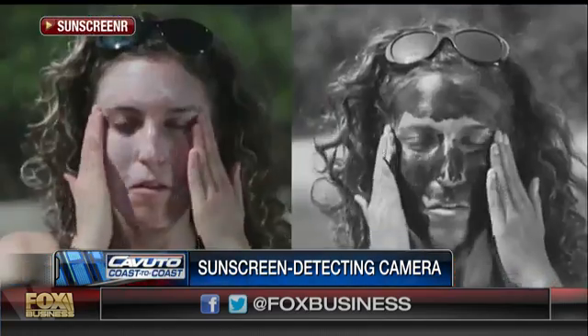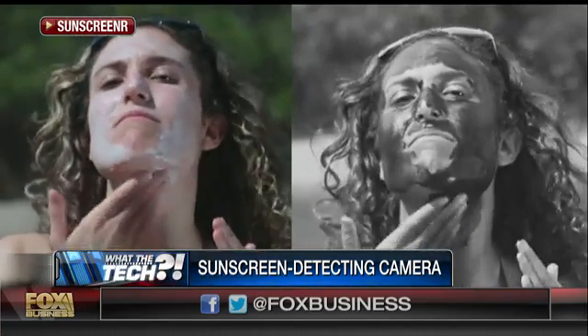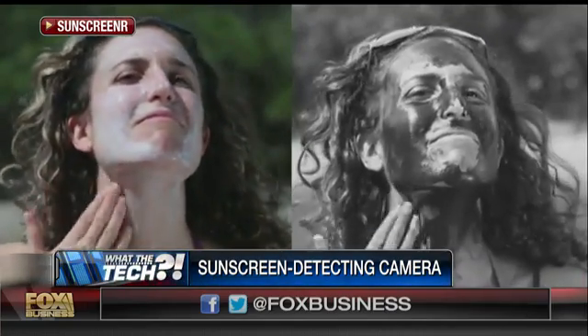So Sunscreener, when you look through it, allows you to actually see sunscreen on your skin. It literally shows you the areas of the UV spectrum that sunscreen blocks, so that when you look through it, sunscreen appears dark and unprotected skin appears light. It's very clear which areas you missed, and after you've been out for a while, the areas that wear away because of sun, water, sweat, or toweling off — you can find those areas and re-coat.